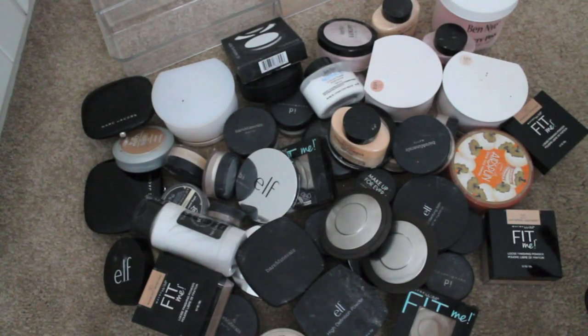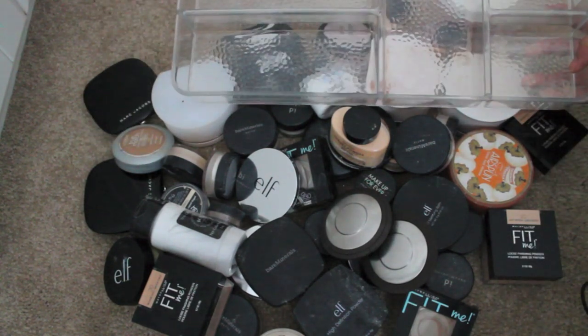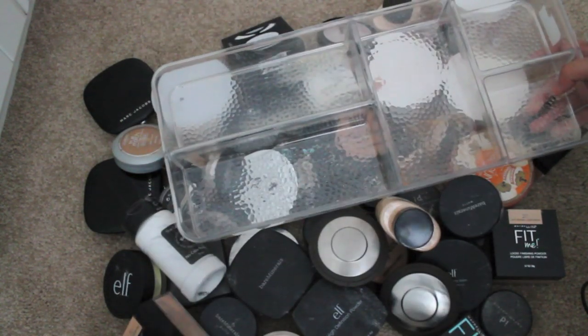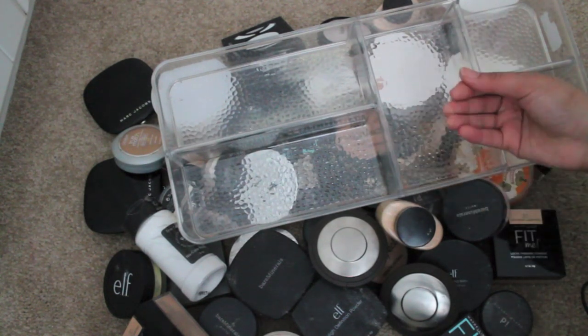Here is the powder drawer before — total mess. I know there's like setting powders in other drawers. This is all of my powders. It looks crazy, but it looks crazier because I have a lot of backup stuff and travel stuff. I did have everything organized in this acrylic organizer — you can find similar ones probably in an office section. I think I got this one from Bed Bath & Beyond or TJ Maxx.